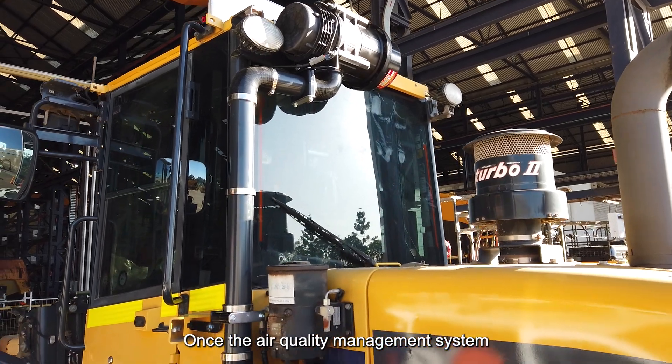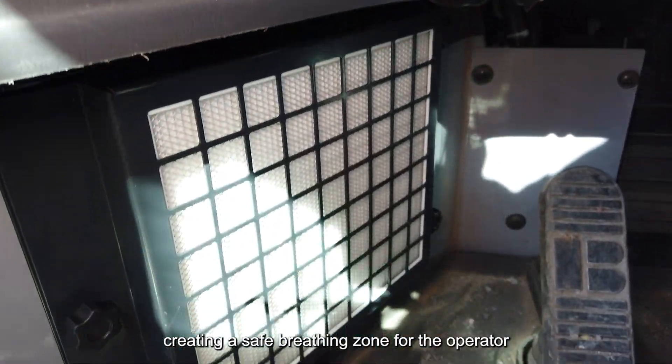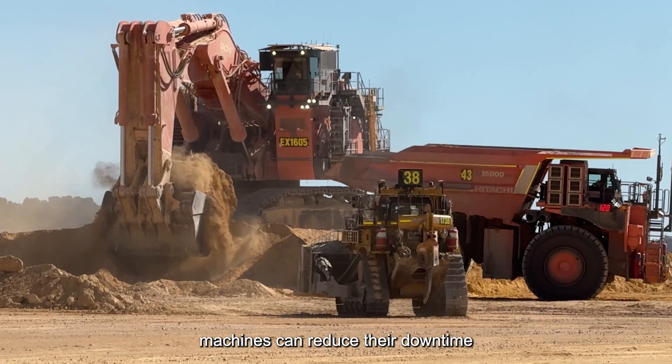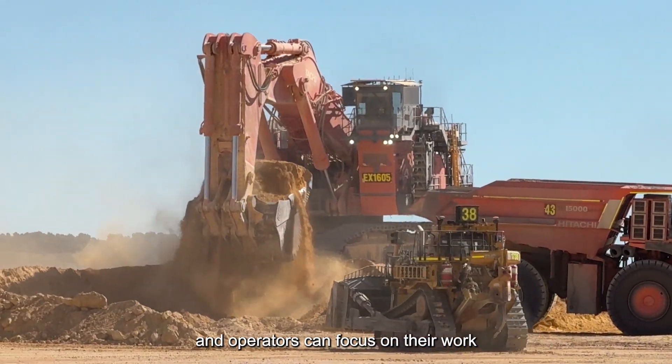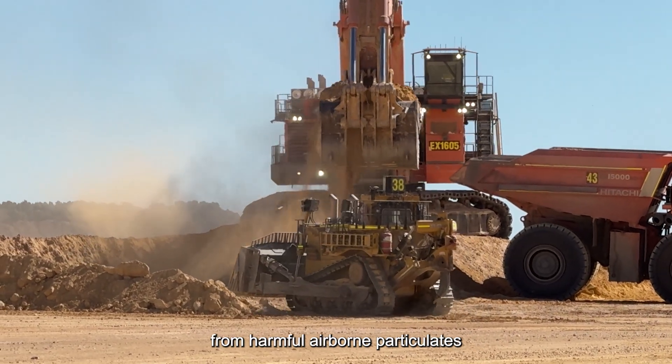Once the air quality management system is fully commissioned, the cabin is pressurized, creating a safe breathing zone for the operator. With a Breathe-Safe system installed, machines can reduce their downtime and operators can focus on their work with the confidence that they are protected from harmful airborne particulates.